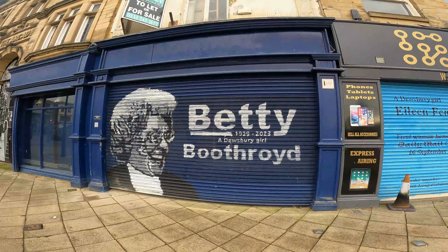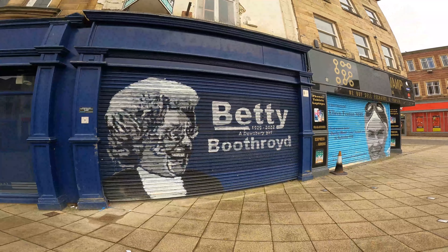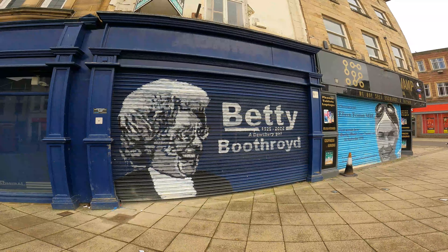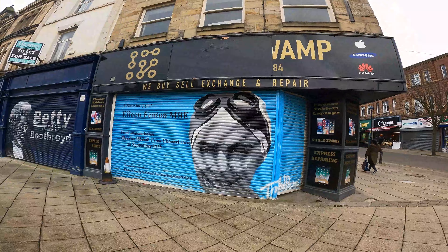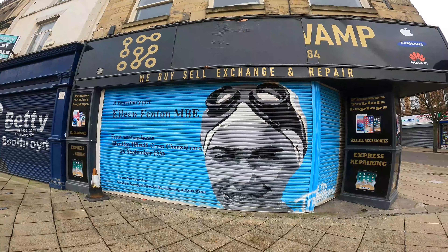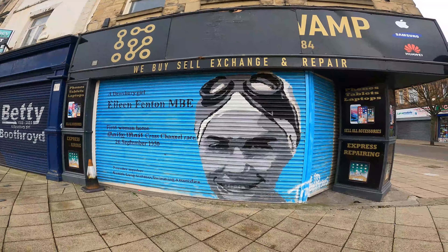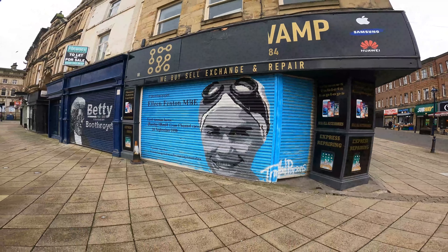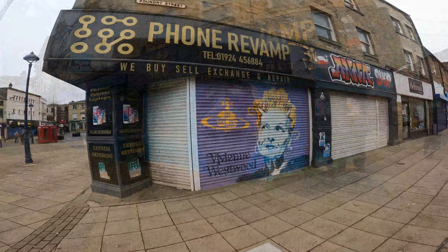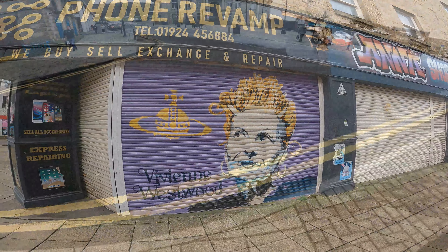There's another painting of Betty Boothroyd. She was the MP for West Bromwich in the West Midlands, and she was also Speaker of the House of Commons from 1992 to 2000 - the first female Speaker in the House of Commons, and one who's not to be messed with! Next door to Betty is a painting of a Dewsbury girl, Eileen Fenton MBE. She's the first woman home in the Daily Mail Cross Channel Race in 1950. Well done Eileen - come on Eileen!